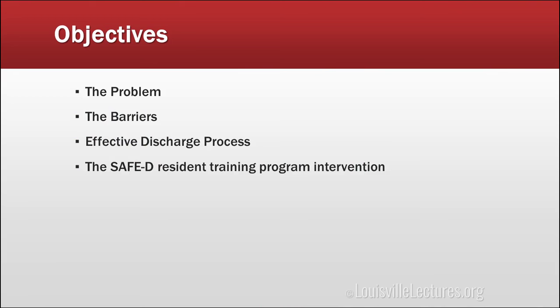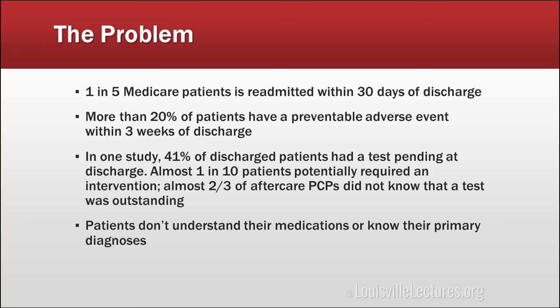The problem is that one in five of our Medicare patients, which is the group we have the most information on, are readmitted within 30 days of discharge. There are a number of conditions where if a patient is readmitted within 30 days, the hospital is penalized — not just for heart failure readmissions. If you discharge someone with heart failure and they come back two weeks later because they were hit by a truck, that still counts as a readmission. So hospitals are very concerned about readmissions in this population.